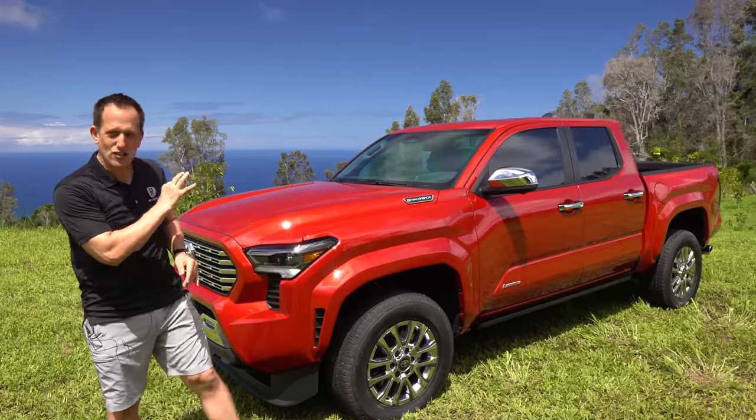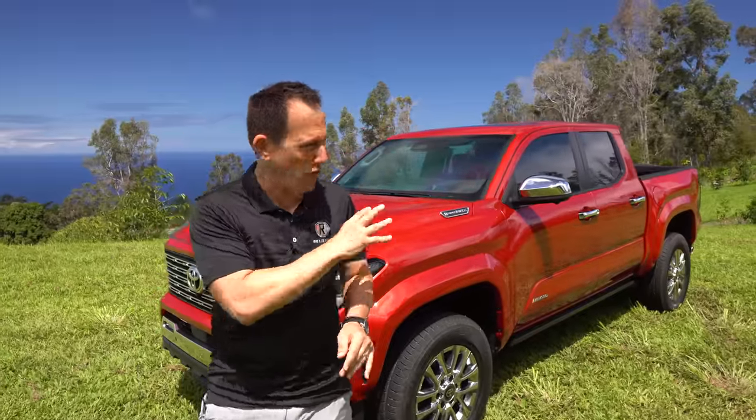Before we get into this new color for 2024 — this nice, almost cherry kind of red — also bringing some of that luxury, let's talk about what's going on here. With the Tacoma being redesigned, this is a big thing because the Tacoma has been one of those top sellers, especially out here in Hawaii. Tacomas are top sellers here, and that's why Toyota chose this location.